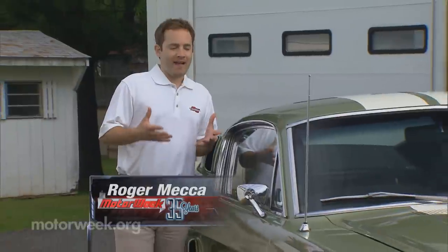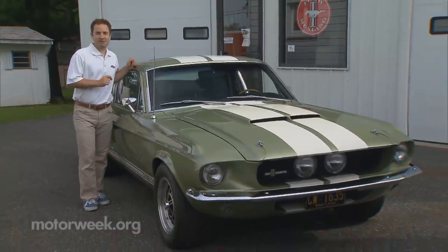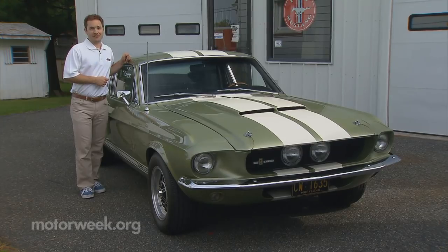For a lot of car lovers, myself included, when I think about a classic Shelby Mustang, this is what comes to mind — the 1967 GT350. And the owner of this particular Mustang, Carl Morgan, well for him it was love at first sight.